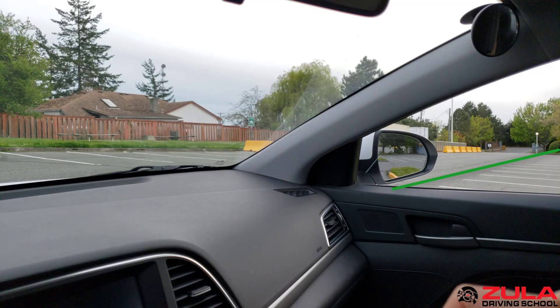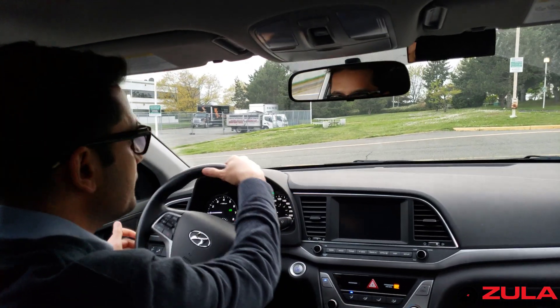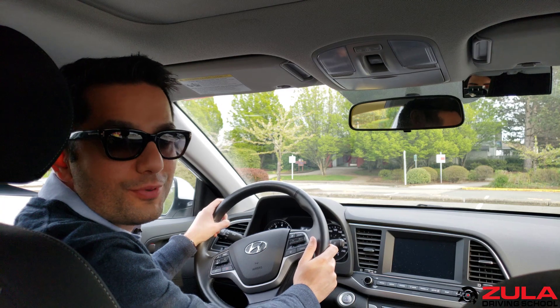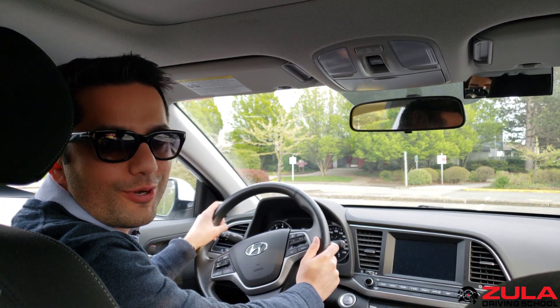When to turn the steering wheel, how much you turn the steering wheel, how to steer the steering wheel, and then when to straighten out the vehicle and when to accelerate after your turn. Let's break all of those components down to their basics and see where we go.